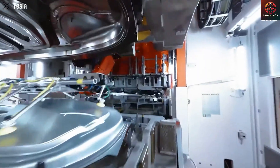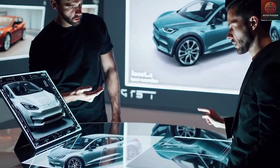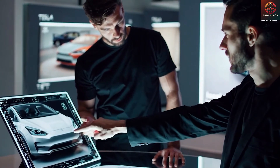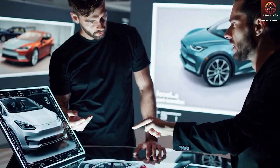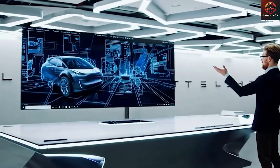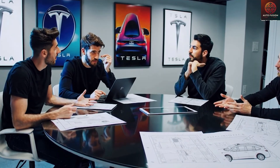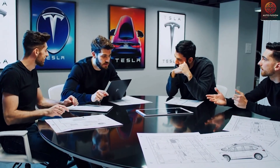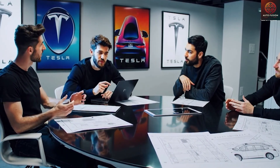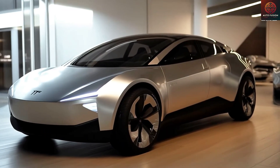The Model 2 can be viewed as a simplified version of the Model Y, expertly assembled on the same production line as part of Tesla's ambitious efforts to bring the price below $20,000. Elon Musk has explicitly confirmed that this will be Tesla's highest-volume production model yet, potentially even surpassing the current Model Y production rates. Tesla's extraordinary ability to produce the Model 2 at record-breaking speed stems from genuinely revolutionary changes in manufacturing, most notably the introduction of the next-generation gigapress and a radical simplification of the vehicle's design.